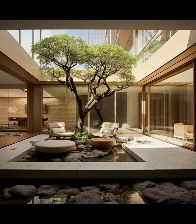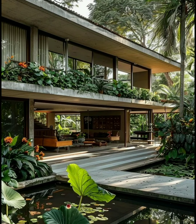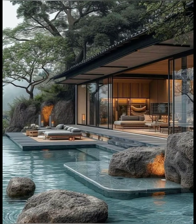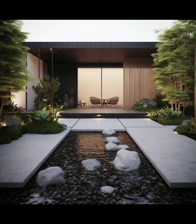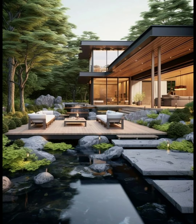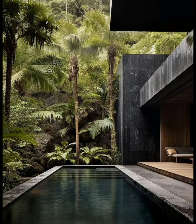Maintenance is the most important part to keep your garden fresh and eye-catching. Consider the level of maintenance you are willing to commit to — low-maintenance gardens may be more suitable for some. Also incorporate outdoor lighting to extend the garden's usability into the evening and create a magical ambiance.